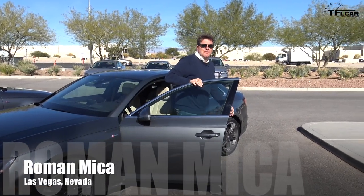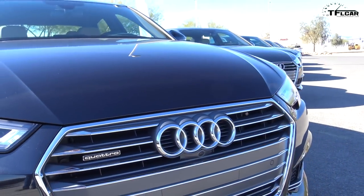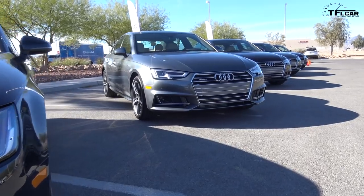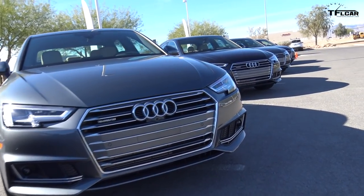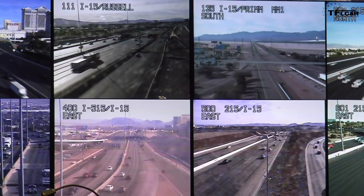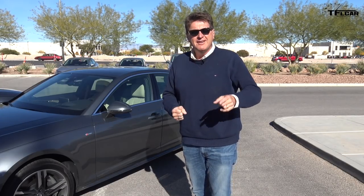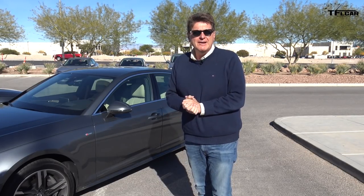Hey guys, there's something really interesting and unique about this Audi, and it's not the fact that it's a brand new A4. It's the fact that it has a new connected system called Traffic Light Info. Basically it tells you when a traffic light is going to turn green. It's a pilot program that Audi is doing in connection with Las Vegas, and coming up right now in the Fastlane car I'm going to show you and tell you all about it.